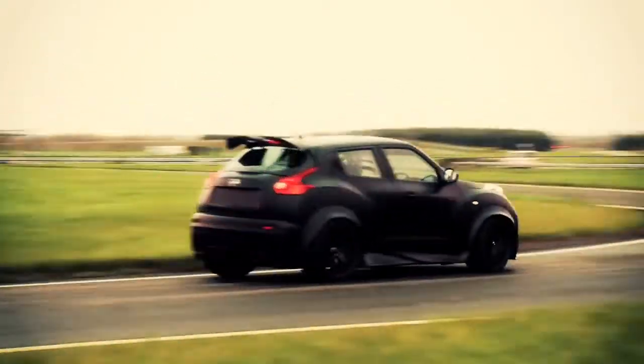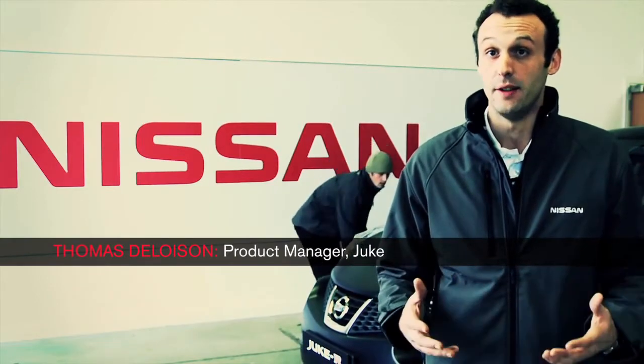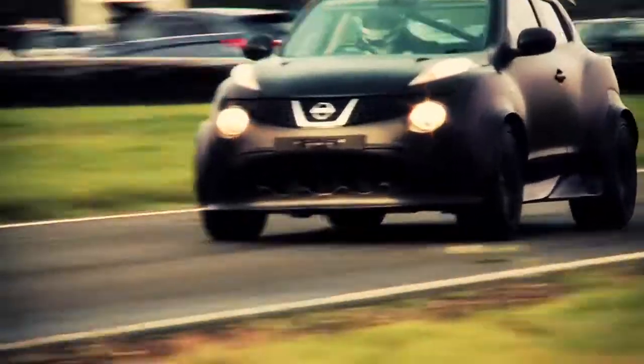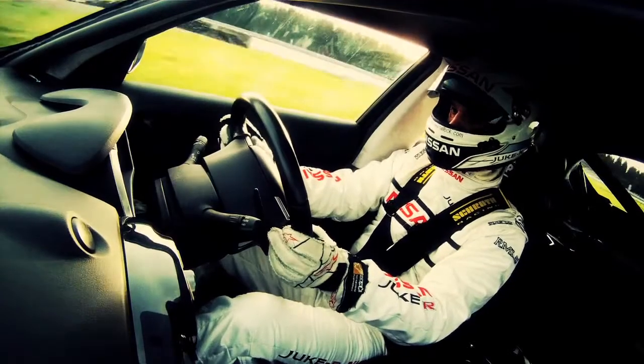The Jucar is a road legal car, so it's very important that with this testing we can make sure that the car is safe. It also allows us to fine-tune and improve all the variations in terms of chassis and suspension that the Jucar has against the GTR.